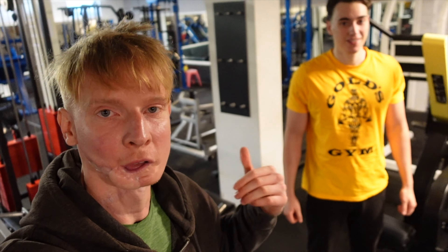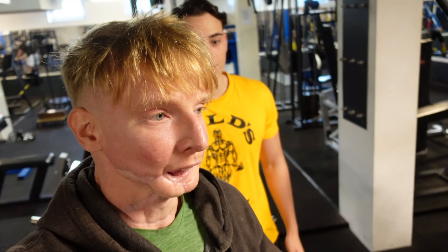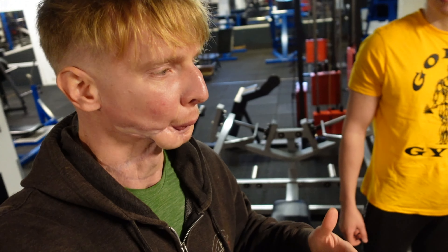I'm here with my young gun Victor. He's only 24 years old, literally 10 years younger than me, about two inches taller, and absolutely jacked already. So we're going to be doing back today.